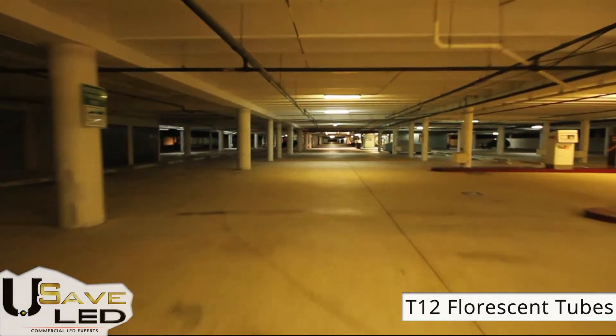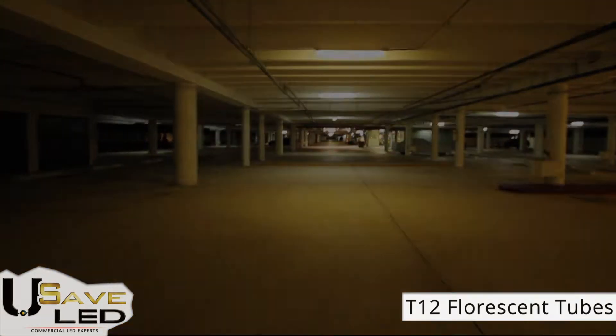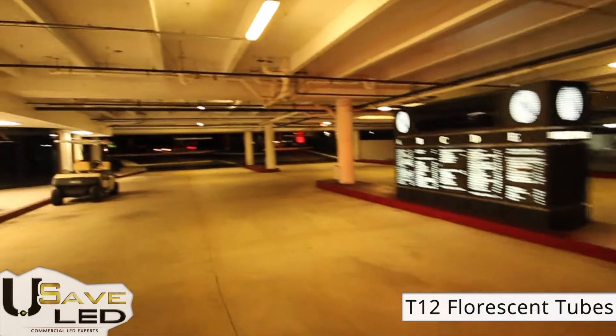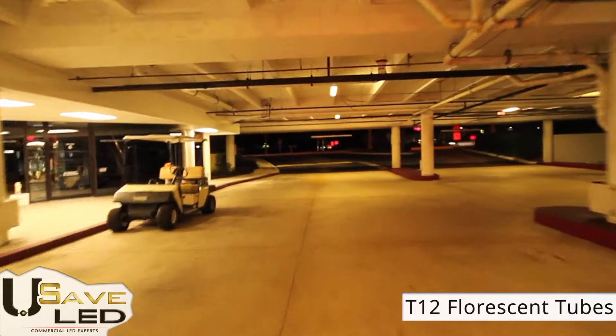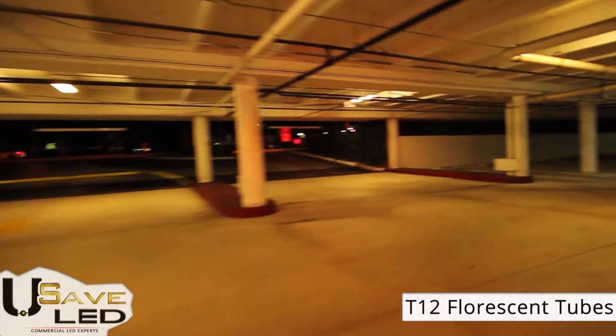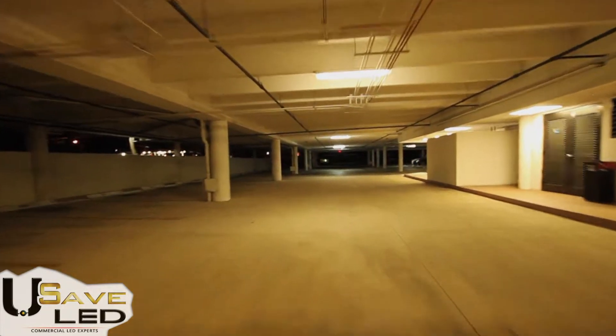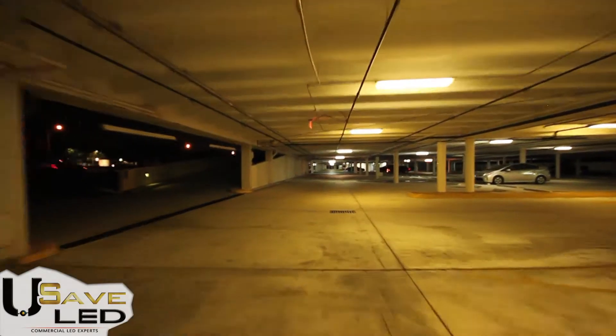Today we are visiting the Sanctuary Center, a 180,000 square foot Class A office building in the heart of Boca Raton, Florida, where they recently replaced all of their old T12 and T8 fluorescent lights with new state-of-the-art factory direct LED low-bay garage fixtures provided by USAID LED.